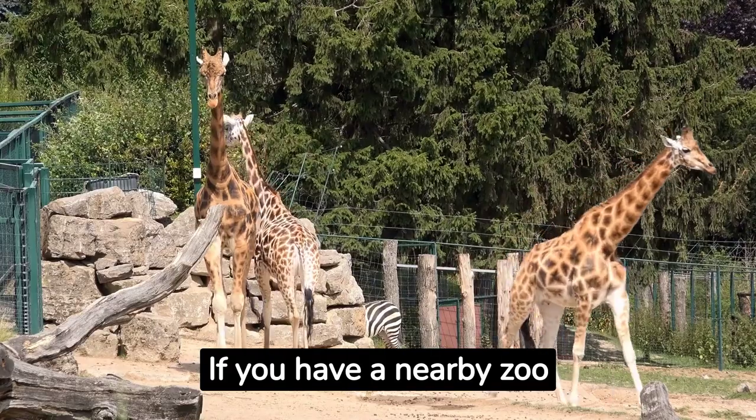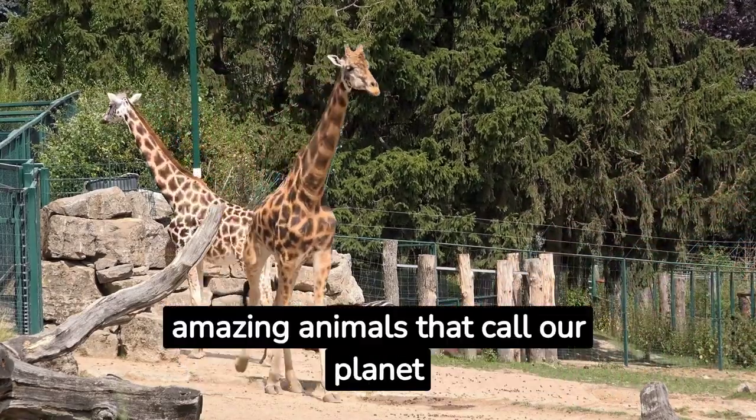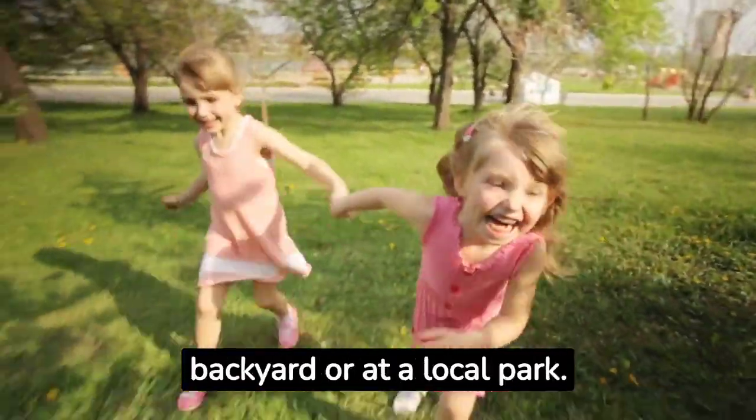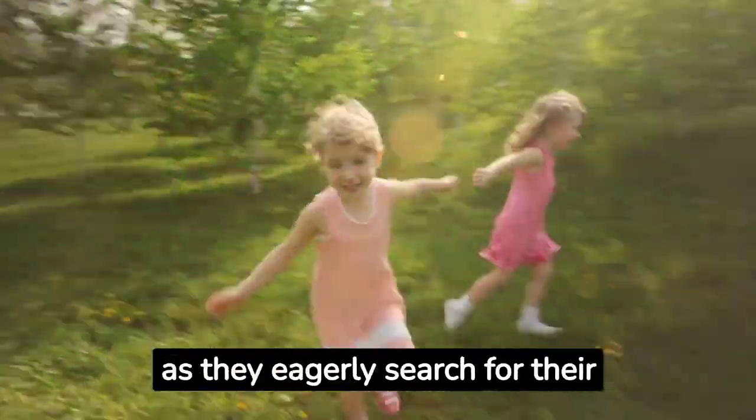If you have a nearby zoo or aquarium, take a day to visit and learn about the amazing animals that call our planet home. Organize a scavenger hunt for your kids either in your backyard or at a local park — create a list of items to find and watch as they eagerly search for their treasures.